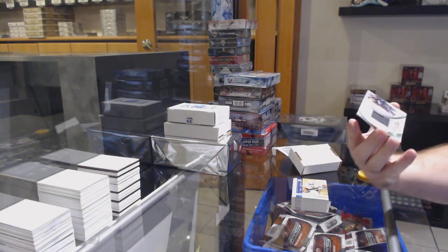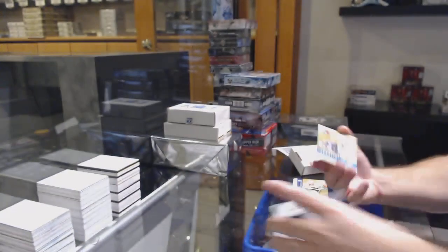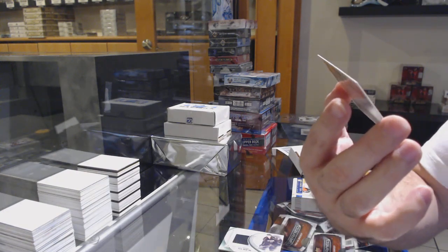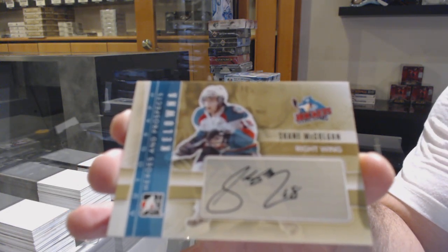We've got a game-used jersey of Scott Glennie for the Dallas Stars. Scott Glennie. And we've got someone else on the team on this one — Shane McGulkin.